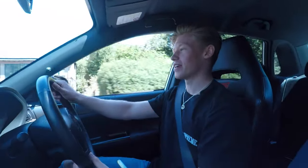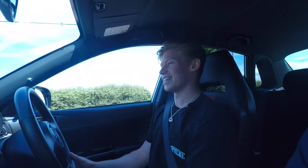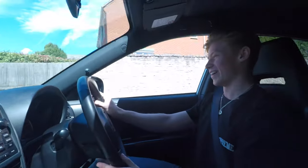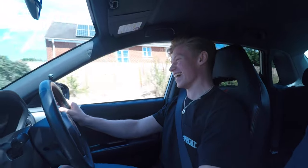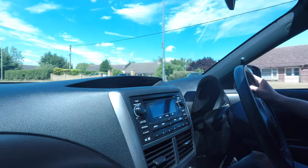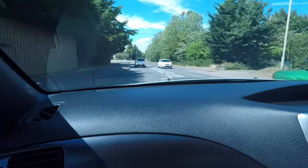We just drove past a Subaru BRZ — whatever you want to call it — and the guy just waved at me, and I totally forgot I'm driving a Subaru. Because it's an STI, obviously people are going to recognise that a lot more. My dad was like, 'Did that guy just wave at you?' and I forgot that the Subaru wave is a Subaru thing — that's awesome. We're just coming into where I live now, rolling and getting used to the gears. The four-wheel drive feels so good.